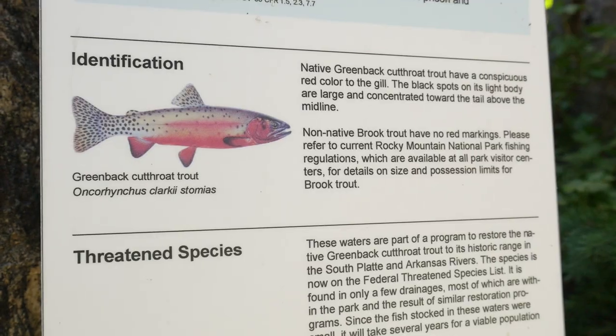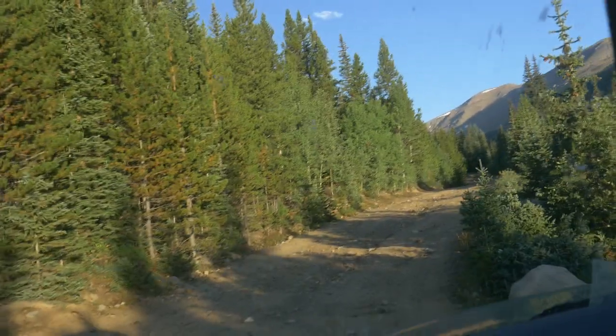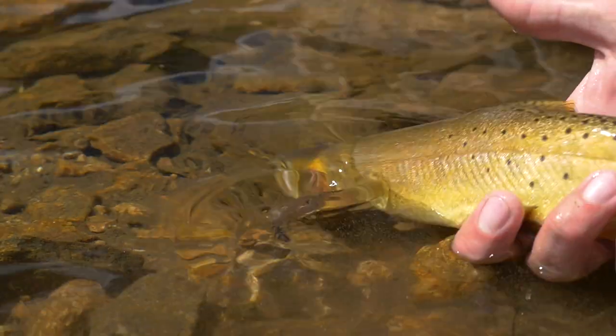The third reason is finding new species. You're not going to find a ton of cutthroat laying around in lower elevations — you have to go into the higher elevations, or at least go off the map a little bit.